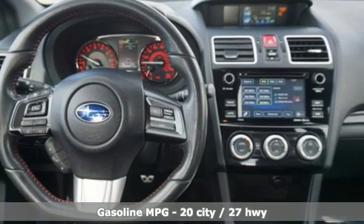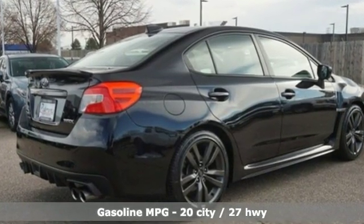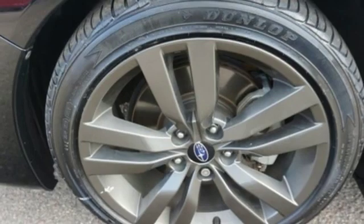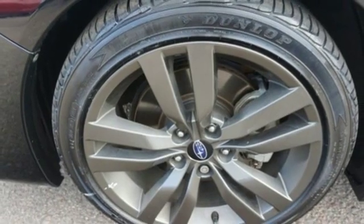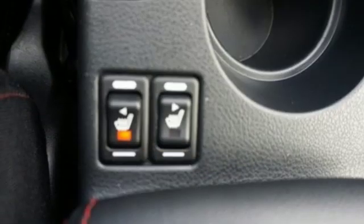Features include intercooled turbo H4 engine, sport suspension, express open and closed sliding and tilting sunroof, streaming audio, power heated mirrors, front heated bucket seats, external memory control, air conditioning, wireless phone connectivity, and manual transmission.